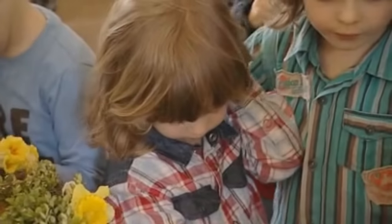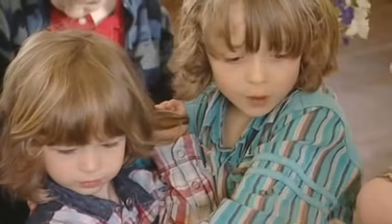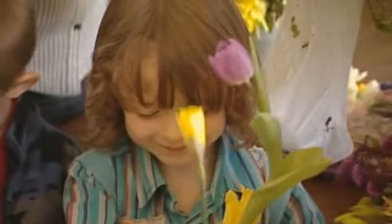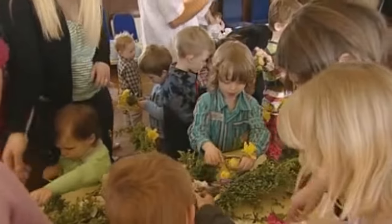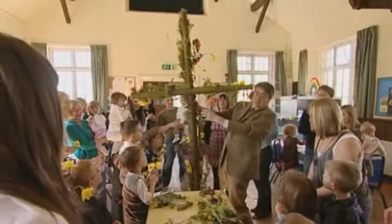Henry, what you have to do is get the flowers and put them on this big cross like this. This cross is made out of wood from a recycled Christmas tree. The cross is getting very full with flowers.